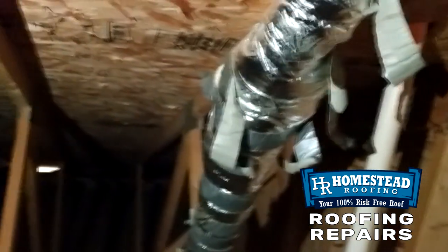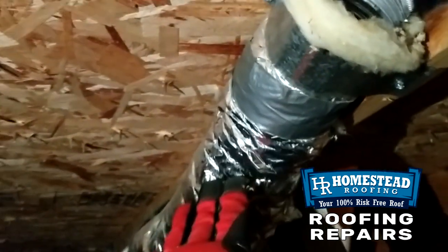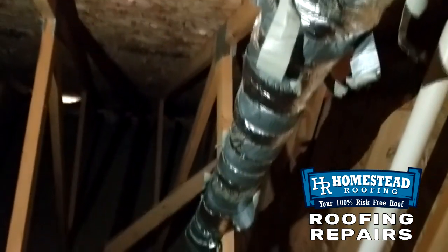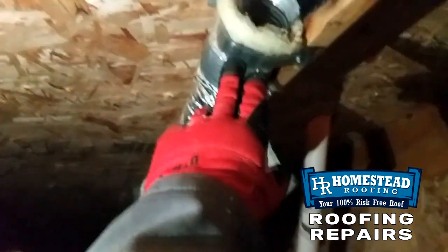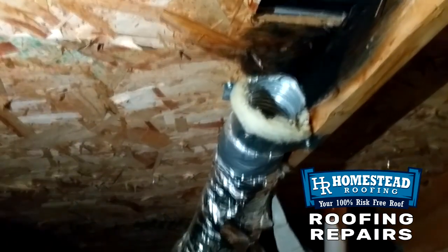Looks like the owner has tried to wrap some insulated sheathing around this — looks like a homemade, do-it-yourself project. But the real solution is that this needs to actually vent outside the roof.